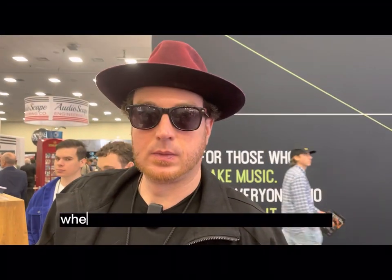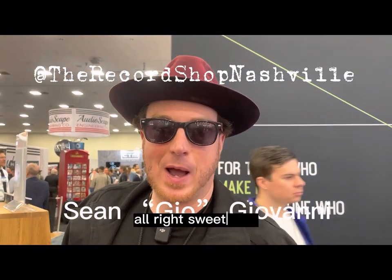If Rockstars want to check out some of the stuff you're doing, where should they go to listen to your music? TheRecordShopNashville.com. Sweet man, drop by and say hey.